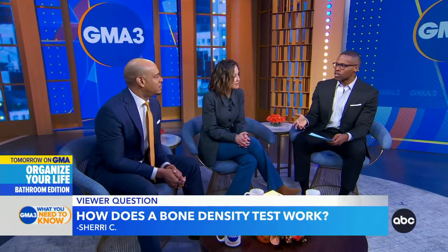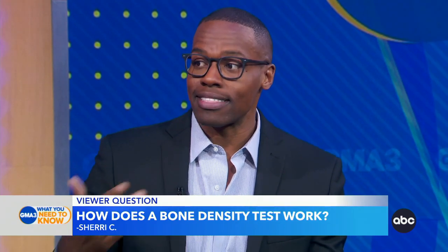So how do you get tested? It's often called a DEXA scan. This is like a different form of an X-ray. And through that scan, we measure how dense the bone is, how strong it is. And sometimes after treatment, they repeat the scan to see if the medication or the intervention is working.